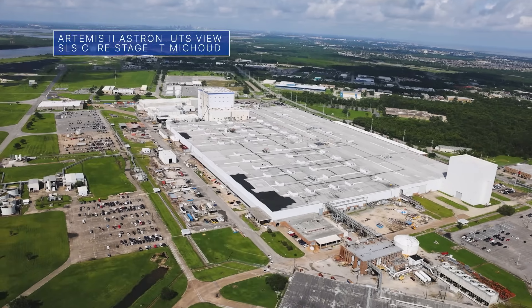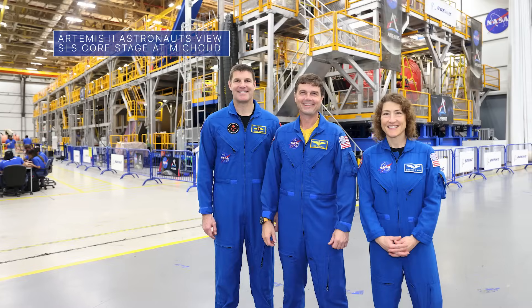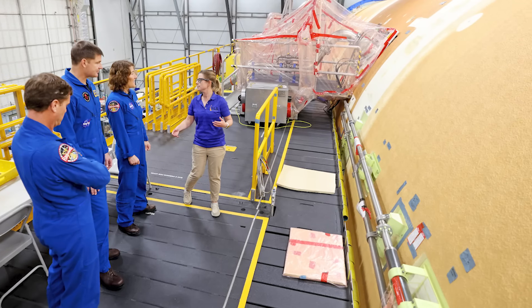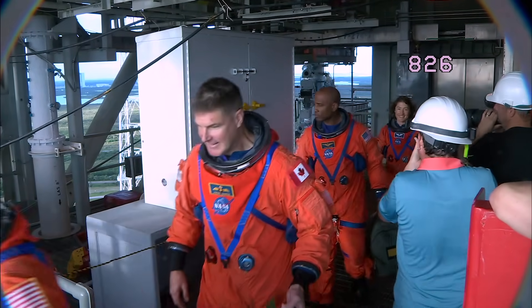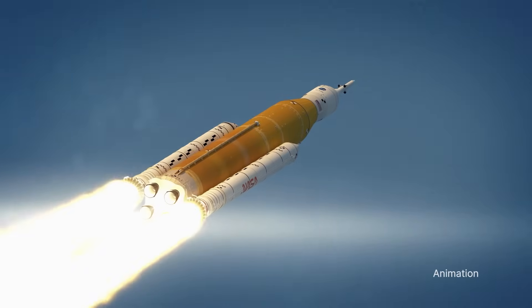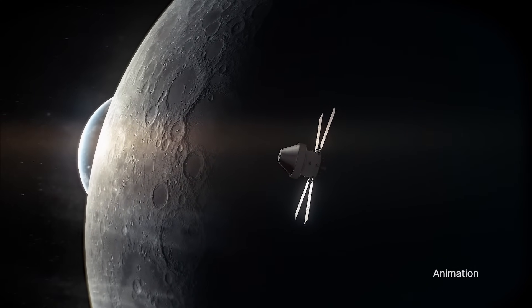During a recent visit to our Michoud Assembly Facility, NASA astronauts Reid Wiseman and Christina Koch and Canadian Space Agency astronaut Jeremy Hansen saw the core stage for the Space Launch System, or SLS rocket that will fly on Artemis II. Late next year, the three astronauts and NASA's Victor Glover will launch in an Orion spacecraft atop the SLS on Artemis II, the first crewed flight test for Artemis around the Moon and back.